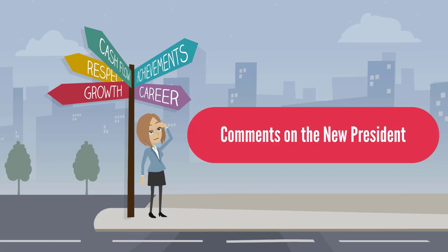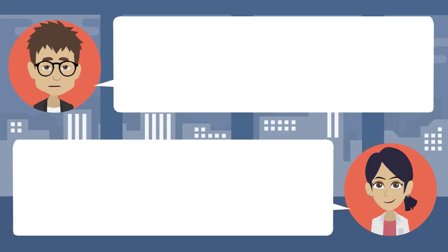Comments on the new president: Having a new president will change the course of history. Well, Obama was our first Black president — now we have our first woman. You think gender matters that much? Absolutely — women view things differently. You don't think she'll be too soft on foreign policy? No way — look at how she handled things as Secretary of State. That's true, she was tough but also sympathetic. Exactly — we need someone who is more than just tough. I worry about people being too tough on her. She was a First Lady and she knows the ins and outs — she definitely has experience.